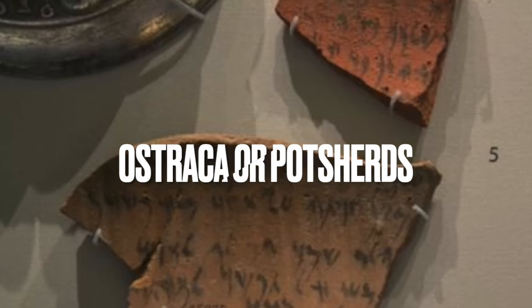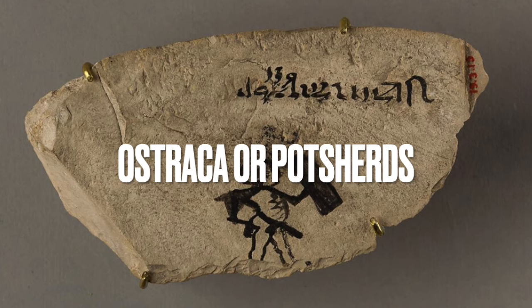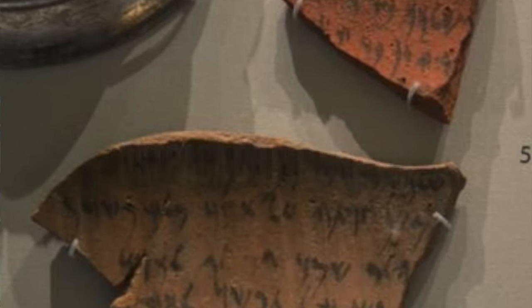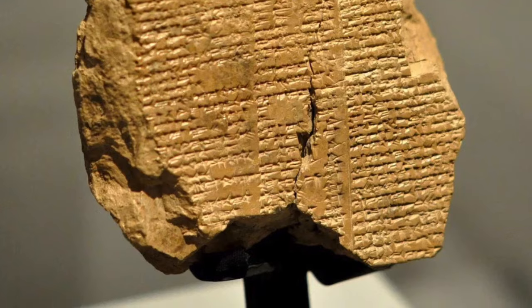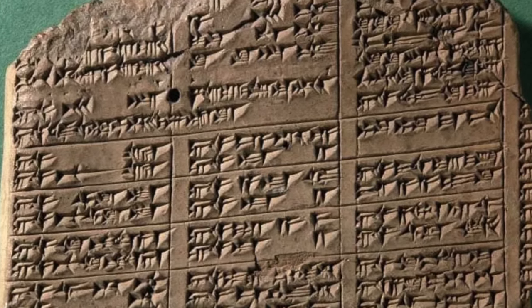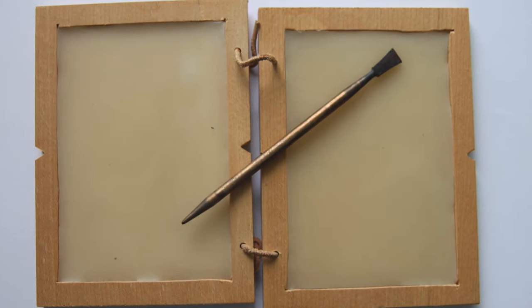Other writing materials included ostraka — unglazed pottery popular with common people, technically called potsherds, found in abundance in Egypt and Palestine. Some manuscripts were written on stones, and archaeologists have found common stones inscribed with iron pens. Clay tablets were also used — engraved with a sharp instrument while wet, then dried to create a permanent record. These provided one of the cheapest and most durable writing materials. There were also wax tablets, made with a metal stylus on a piece of flat wood covered with wax.